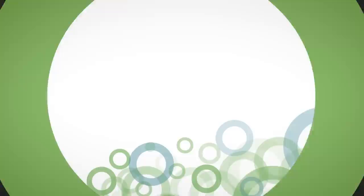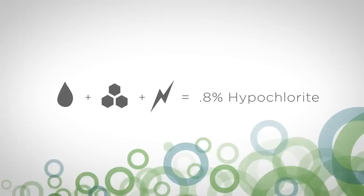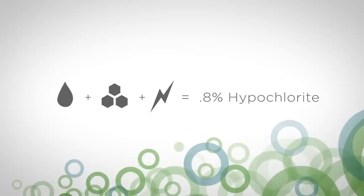Requiring nothing more than water, salt, and electricity, Chlortec generates a consistent 0.8% sodium hypochlorite solution and is beneath a hazardous chemical concentration threshold of 1%.